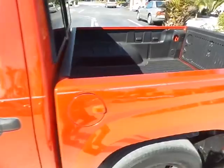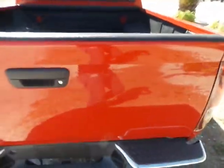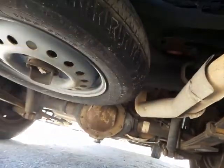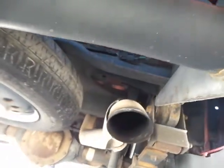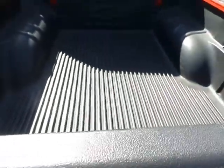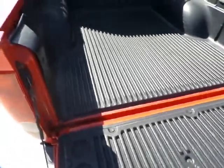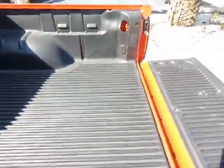I'm going to start with the bed first because that's what people usually always ask for, and I'm also going to show you underneath first as well, so I can show you that there's no rust underneath — everything's in pretty decent shape. The bed is also in great working condition. It's a short bed but it's in good shape.